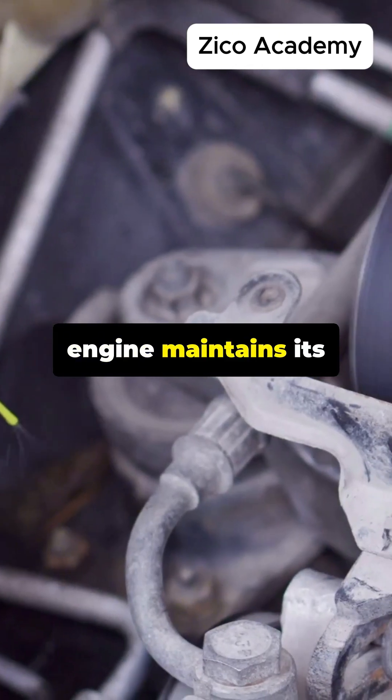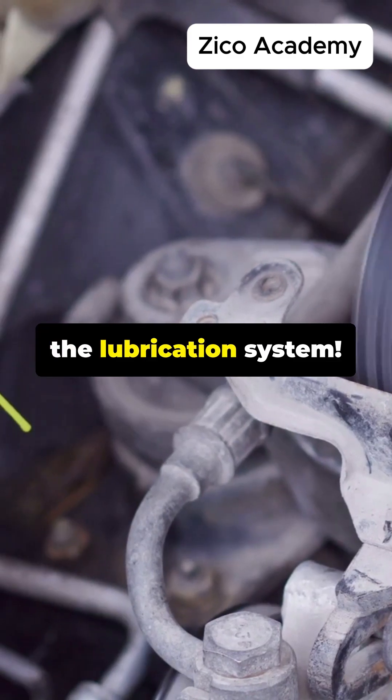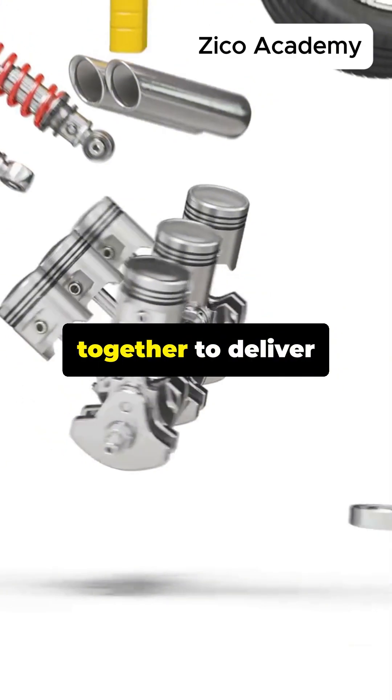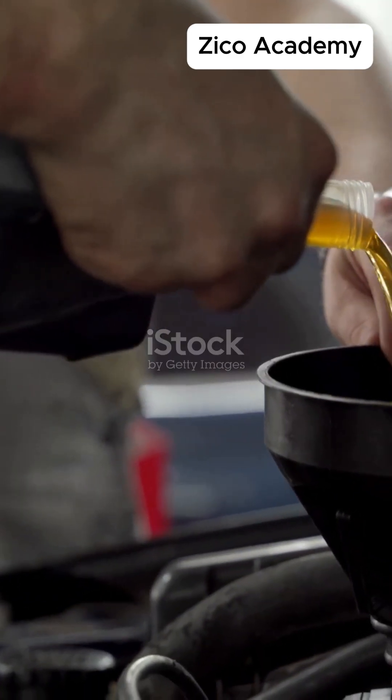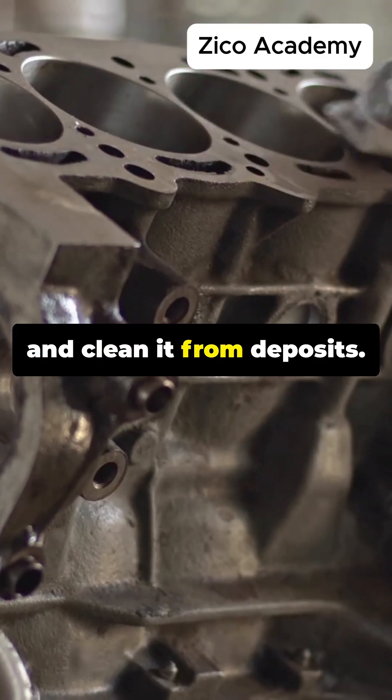Have you ever wondered how your car engine maintains its high performance? The secret lies in the lubrication system. The lubrication system is a set of components working together to deliver oil to moving parts. Its purpose is to reduce friction, cool the engine, and clean it from deposits.